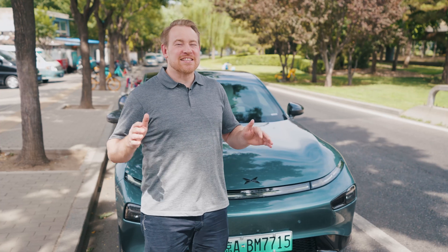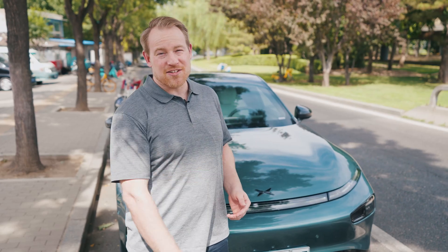We're here in beautiful Beijing, China, and today we have the Xpeng. This is China's first car manufacturer who's been given permission to use L3 autonomous driving within Beijing city limits, and today we're going to test it out.